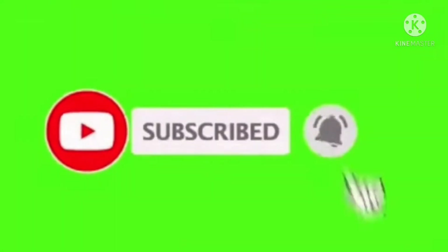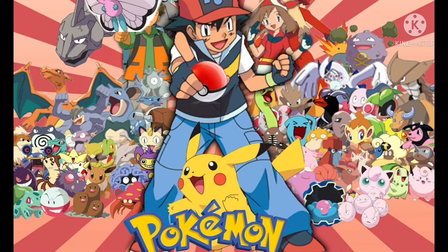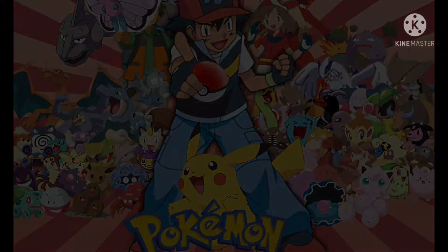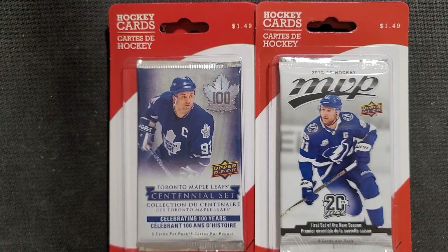Don't forget to like and subscribe, turn on your notifications so you don't miss out on any videos. Hey guys, welcome and thank you so much for joining me today. I have these cards — what are they, you say?